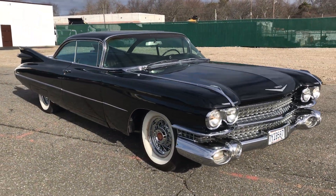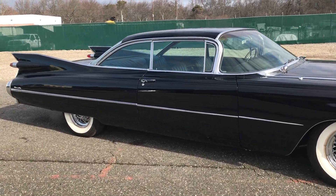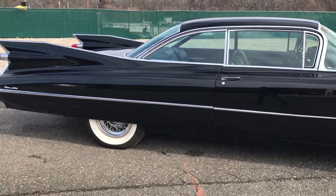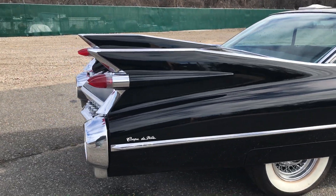It's got factory AC. It is an original black car. It's got upgraded Coker rims and tires, so it's got spoke wheels, not caps. Body's laser straight. The car is in excellent condition all around.